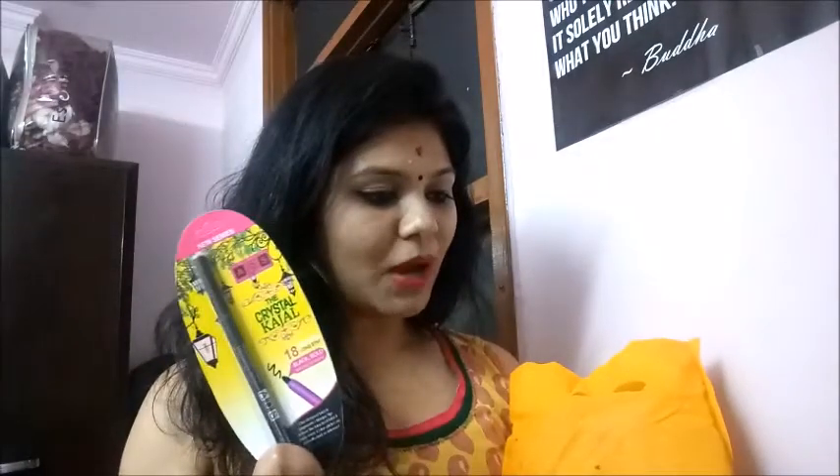Next I have the ADS Crystal Kajal — 18-hour long, glass black, bold, and smudge resistant. This is how the kajal looks, and it retails for about 149 rupees.